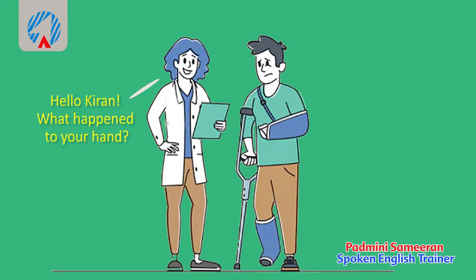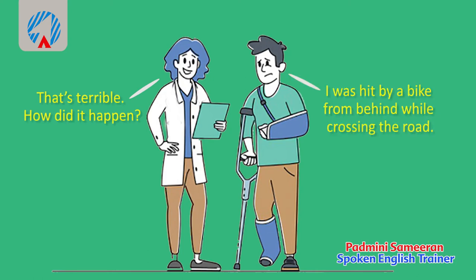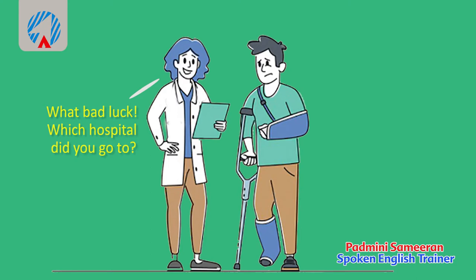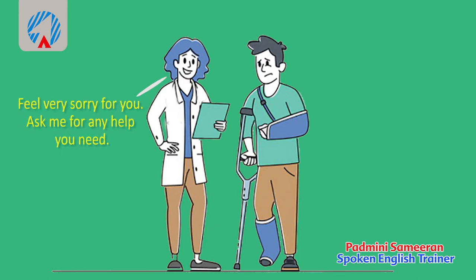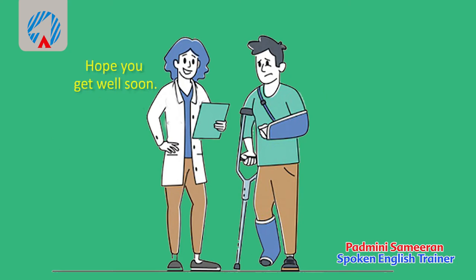Conversation two — 'Hello Kiran, what happened to your hand?' 'I met with an accident, my hand is fractured.' 'That's terrible! How did it happen?' 'I was hit by a bike from behind when I was crossing the road.' 'What bad luck! Which hospital did you go to?' 'Continental Hospital.' 'I feel very sorry for you — ask me for any help you need.' 'Oh sure, thanks.' 'Hope you get well soon.' In this situation the friend offers sympathy and help, and wishes Kiran well.